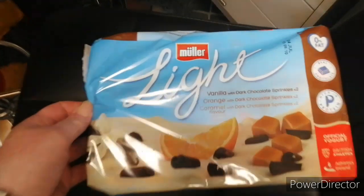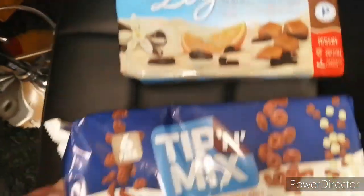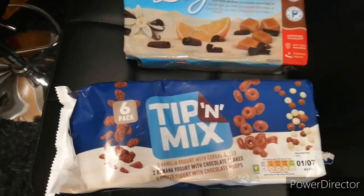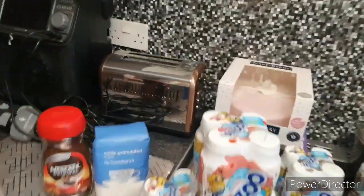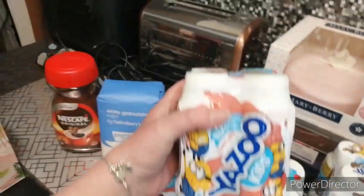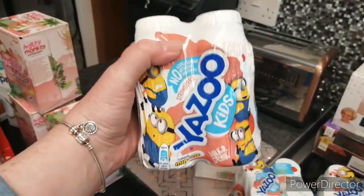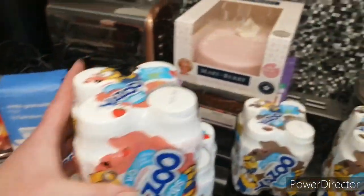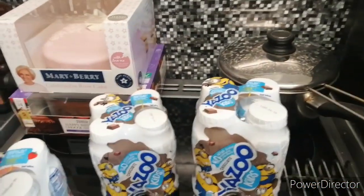Some of these light sugars. That's Gemma's birthday cakes. Some of this Yazoo, the strawberry — there's four lots of them. Two of the chocolate.